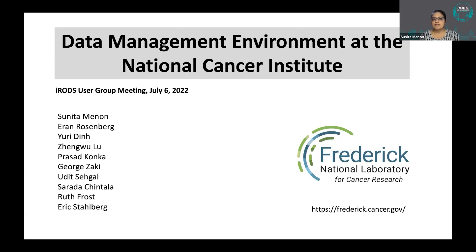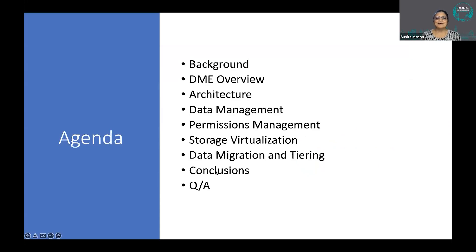I'm the technical lead at the data management environment project. I will first begin my talk with a brief overview of DME — why we developed the system and the logical and physical architecture — and then we will dive into how we leveraged iRODS to provide critical capabilities to our users.